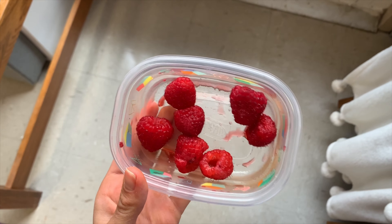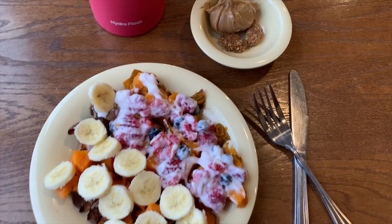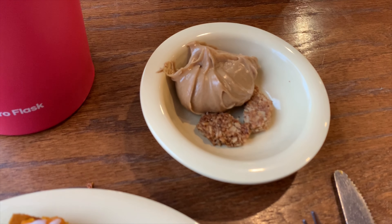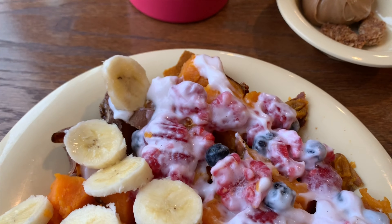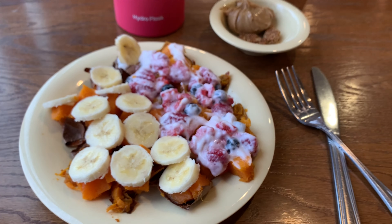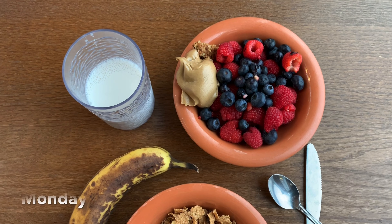Throughout the day I was snacking on some raspberries and then had a little bit more of the granola bar during the middle of the day. For dinner I had the same combo — yogurt and fresh berries as well as sweet potato with peanut butter and banana. On the side I had two little chunks of Nature Valley granola as like a sweet little finisher dessert. And then when I got back to my dorm I finished the rest of that Nugo mint chocolate bar.